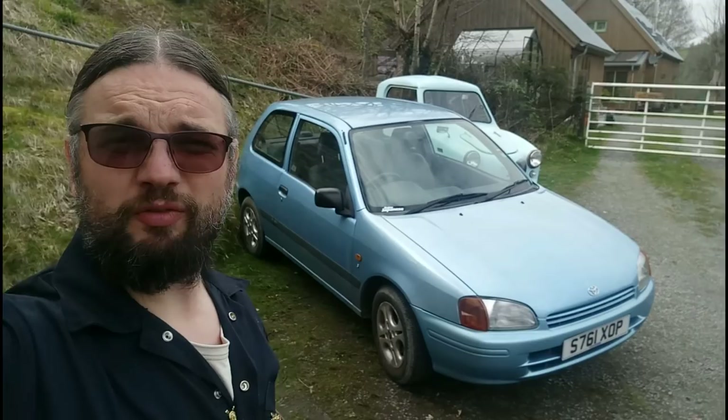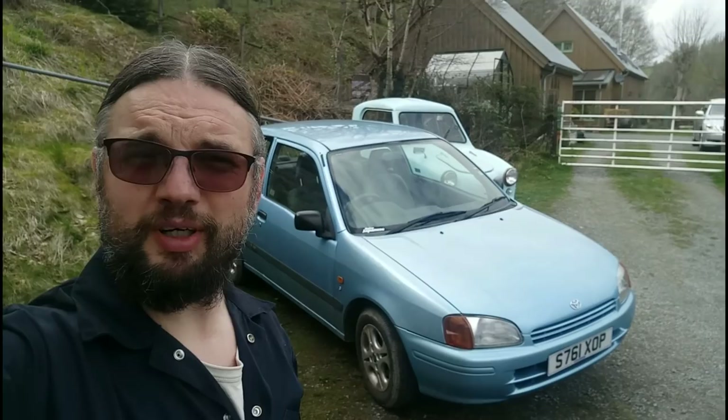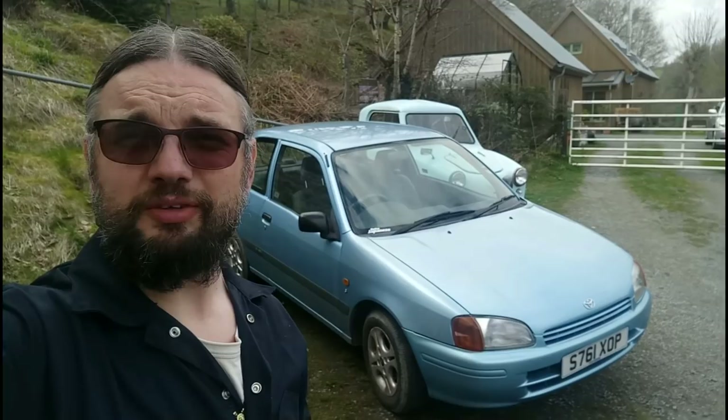We have one happily serviced Starlet - it's really not too difficult at all, and much quieter with its new rear wheel bearings. Thank you to Autodoc for supplying the parts and sponsoring this Toyota servicing video. Visit autodoc.co.uk - it's a very good website, very easy to find the right parts for your car. The website made it easy to measure up and make sure I got the right ones, and everything seems to fit a treat. Don't forget to subscribe before you go - see you in a future video!